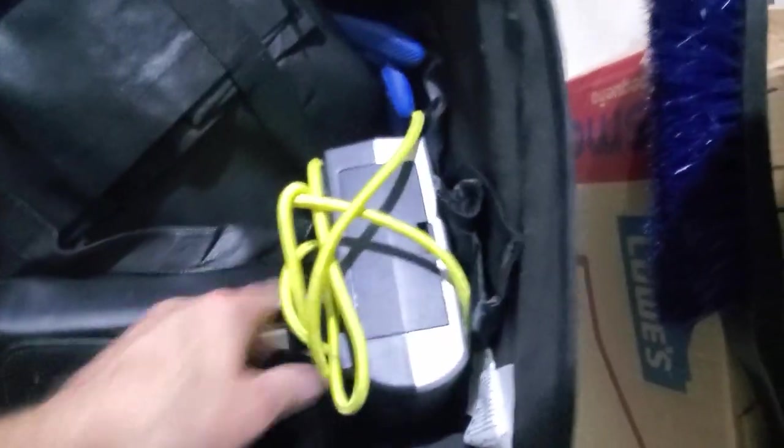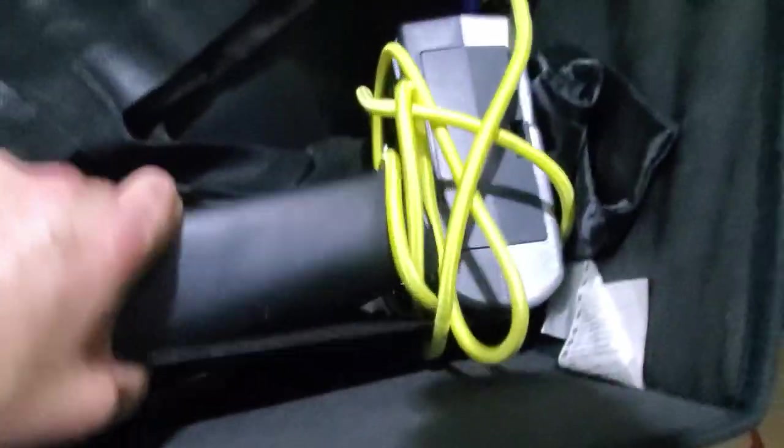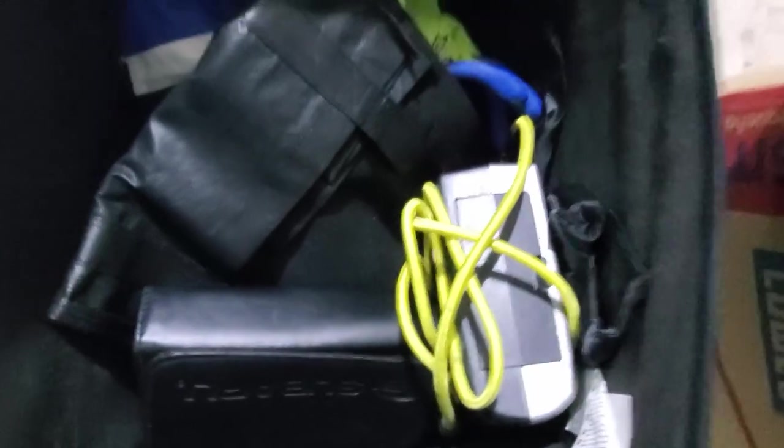Some pretty basic stuff in here: inflation pump, bungees, jumper cables, a few emergency waters, the owner's manual, and some gloves. I really need to get a little toolbox for the car, but that'll happen at some point.